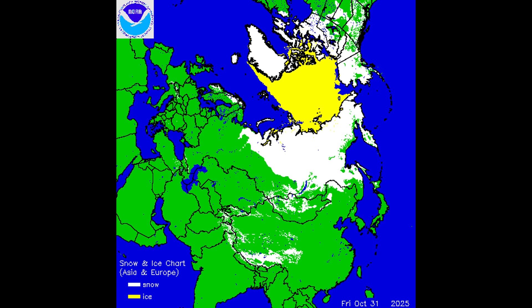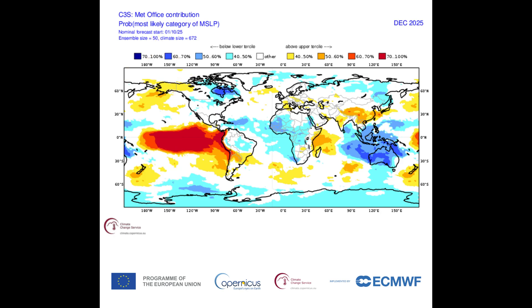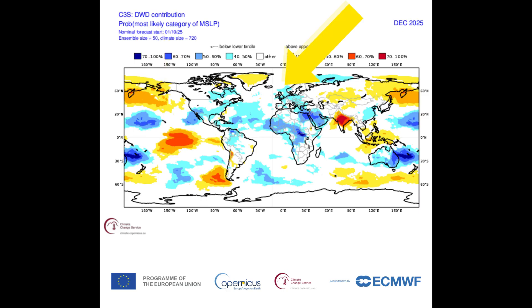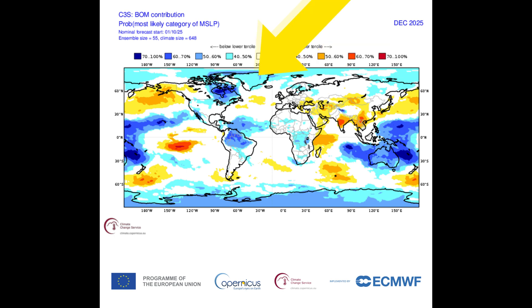Looking across Europe and Asia, you can see where the sea ice is in yellow and the snow cover in Russia. Turning attention to the pressure models from four different models for December: the ECMWF shows high pressure in the Atlantic and slack air pressure over much of Europe and the UK. The UK Met Office has a little bit of high pressure north of Scotland and some high pressure around Europe. DWD shows low pressure over Europe and the UK with high pressure over Greenland. The BOM — Australia's Met Office — shows slack air pressure over Europe and the UK with low pressure over Greenland.